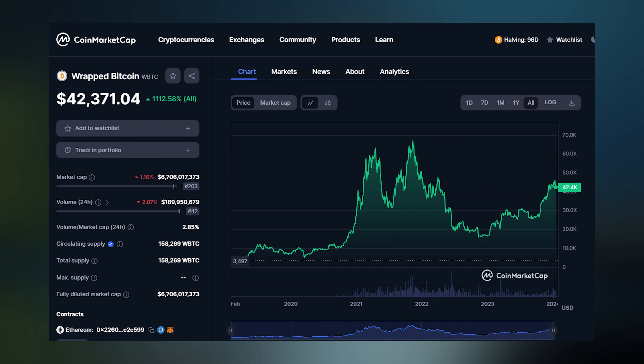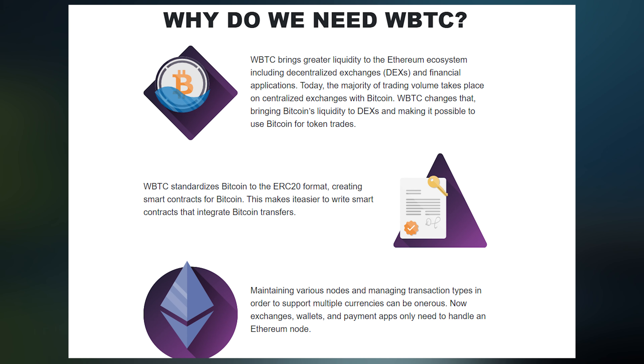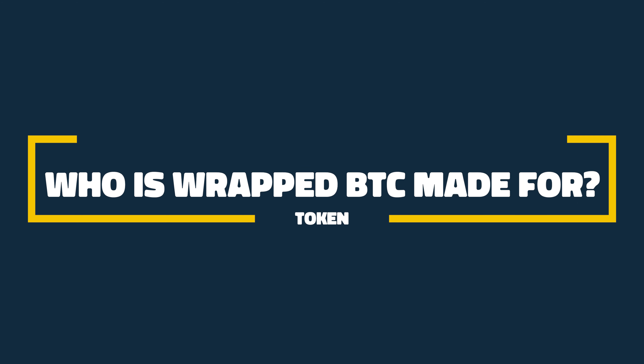But how does it work? Wrapped BTC represents Bitcoin on the Ethereum blockchain. It allows Bitcoin holders to engage with decentralized applications on Ethereum, providing Bitcoin's value and Ethereum's flexibility.